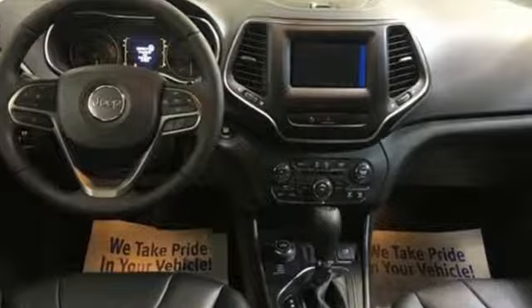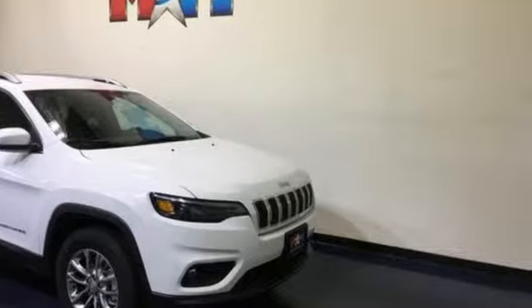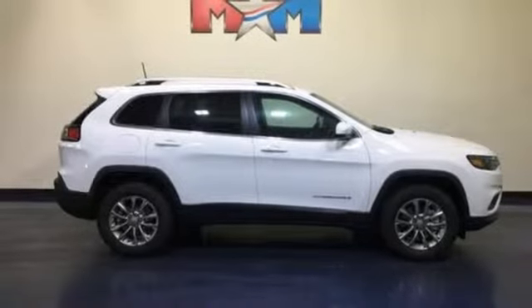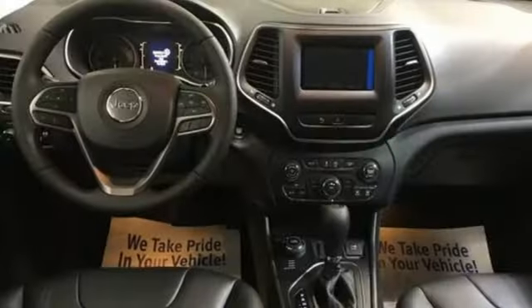Streaming audio, power heated mirrors, heated steering wheel, configurable instrument gauges, doors and push-button start proximity key, front heated bucket seats, automatic transmission, active grille shutters, electronic shift on the fly, and inline four-cylinder engine.